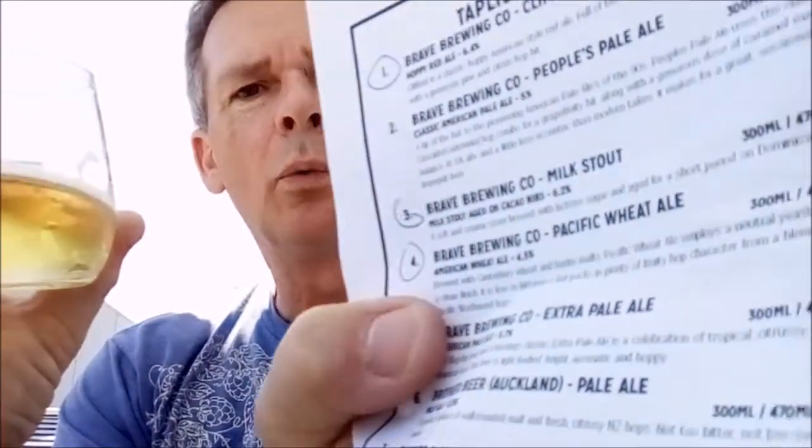I've got four beers, so I'll just quickly show you what I've got. So I've got a Pacific Wheat Ale, 4.5%. It's got a blend of New Zealand and Pacific Northwest hops, with a neutral yeast strain for a clean finish. This is very clean. So yeah, that's the Pacific Wheat Ale.